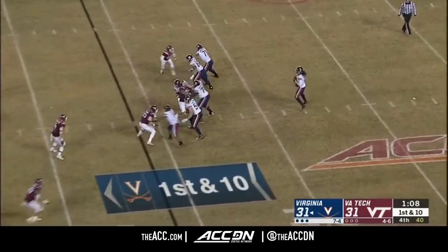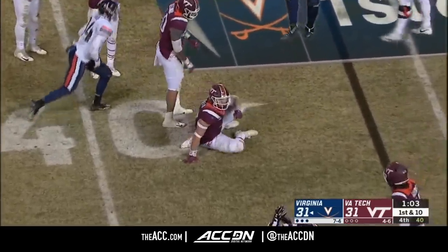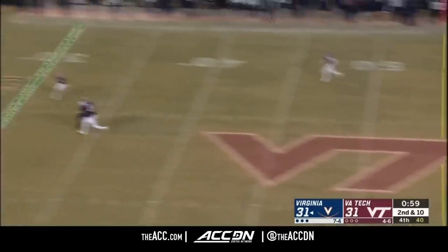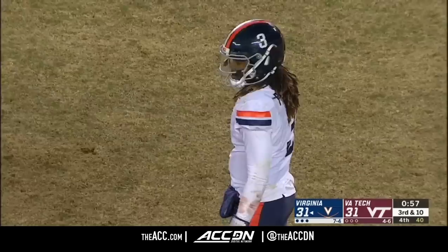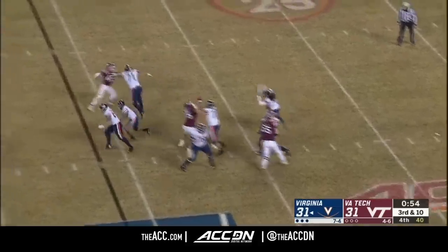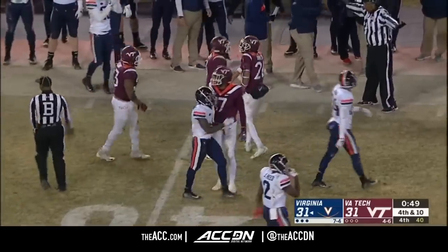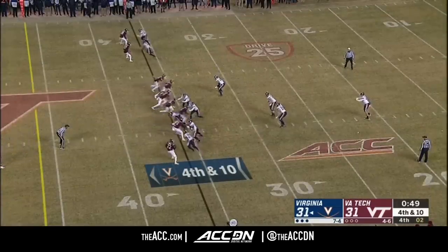70 seconds to go. Perkins — that one is deflected and drops incomplete. Dax Hollifield nearly made the play. Three-man rush. Perkins going deep into traffic — incomplete, trying to find Joe Reed. Just a three-man rush again. Perkins looking for a window — it is dropped, nearly intercepted by Javon Quillen. It would have been the first pick of his career.